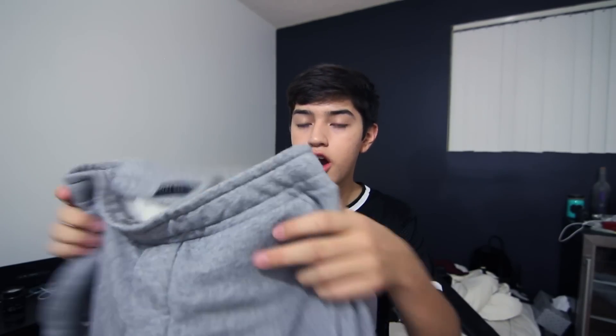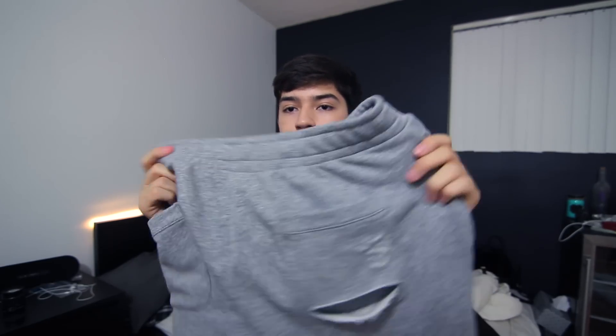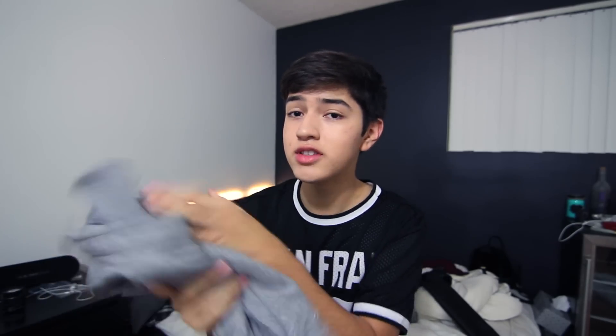The next thing I got from Zara are these sweatpants that have tears in the knees and in the butt pocket — they're just distressed gray sweatpants that I love a lot. I've never seen sweatpants with rips before, so I bought them.